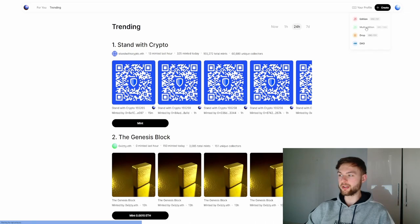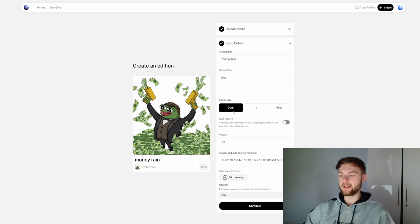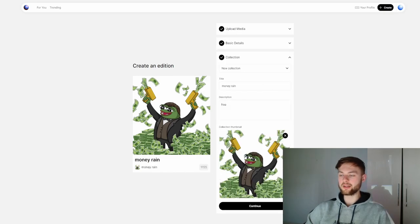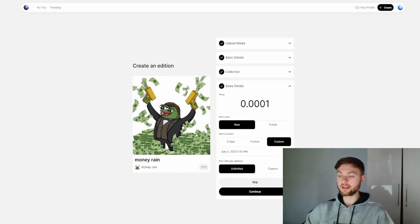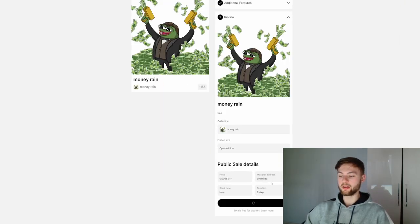For the next step, click on the create button and select multi-edition. Upload the image you want, set the edition size — whether you want it to be open, 1-of-1, or fixed. I'll leave it as is and click continue. Fill in the collection details and click continue again. Then set up the price and mint duration, click continue, then switch the network to Zora and click create.